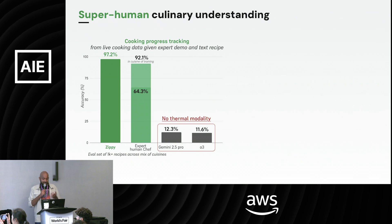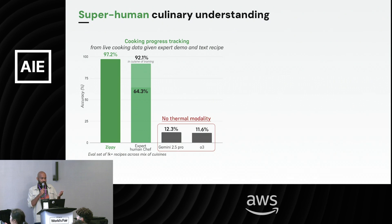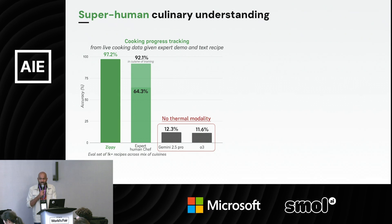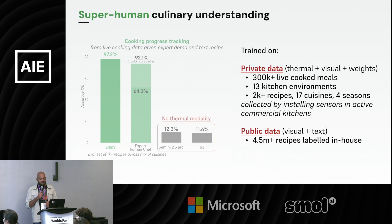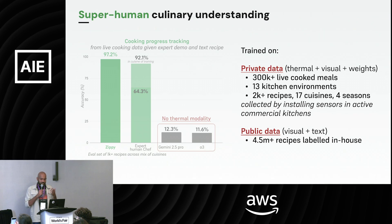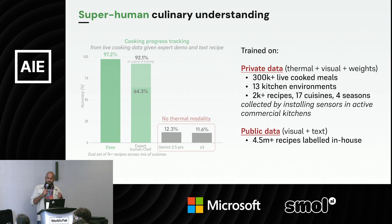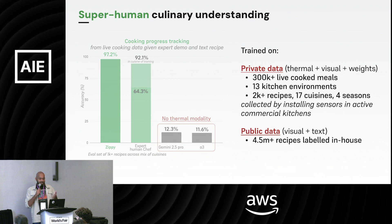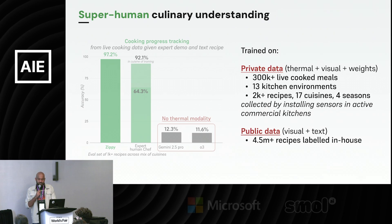Expert human chefs paid more than $150,000 a year still perform worse than our tiny perception model. State-of-the-art models like Gemini 2.5 or o3 perform way worse than our own models, partly because they don't have any thermal modality — and thermal modality has no internet-scale data. So we installed sensors in active commercial kitchens and collected data worth hundreds of thousands of live cooked meals across various kitchen environments, recipes, cuisines, and seasons. We trained models on this private data combined with self-supervised models trained on scraped public data.